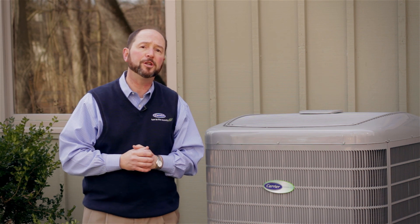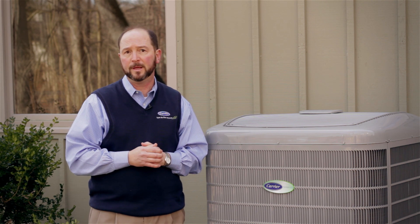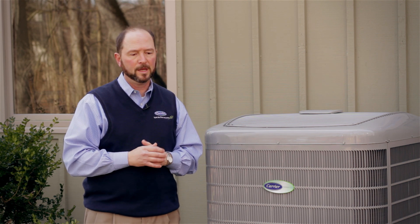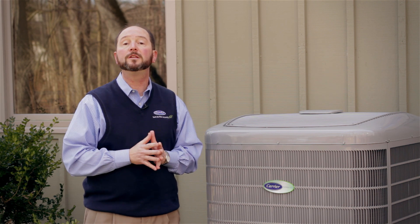Another consideration is environmental. Puron is a non-ozone depleting refrigerant — it does not have chlorine and does not deplete the ozone layer, whereas R22 does. That's part of the reason we have been transitioning to Puron systems.